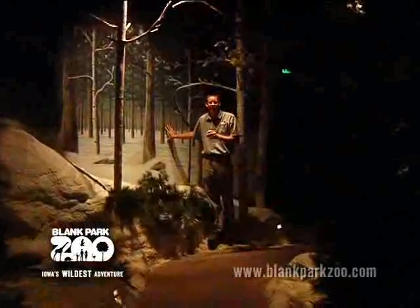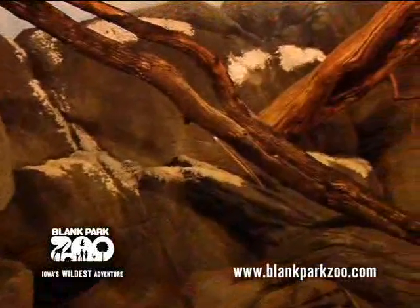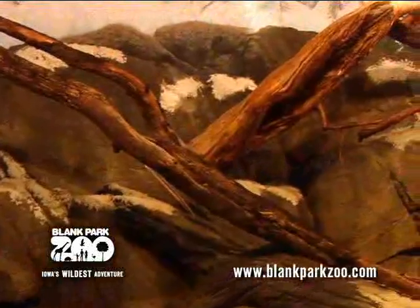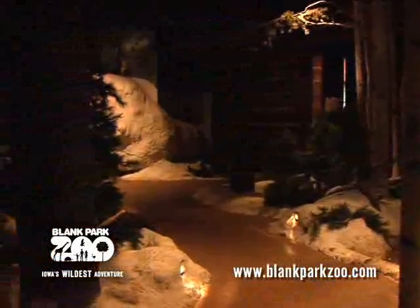When you're entering the Discovery Center and you exit out through the cabin, you're actually entering into an alpine or mountain area, which simulates what it might feel like to be in the mountains. There's cool air blowing through and lots of different alpine trees.